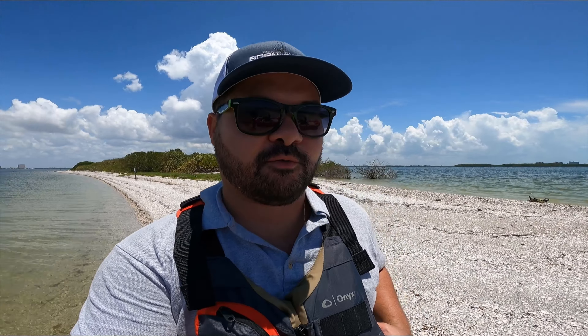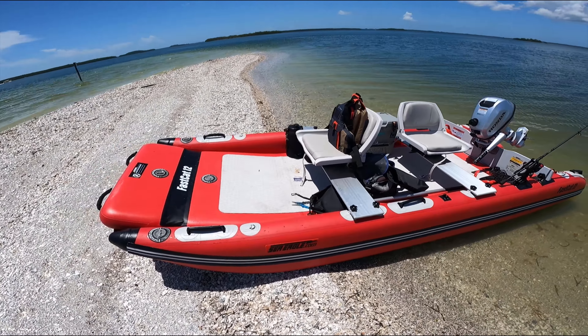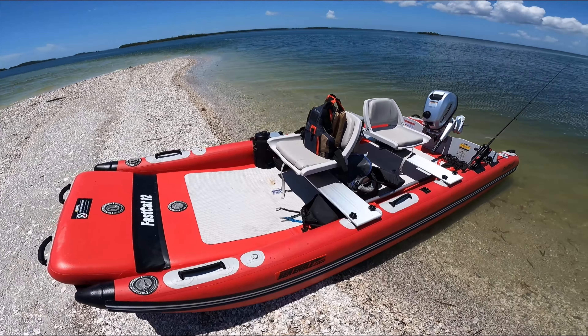One of my favorite things is that this boat has keel guards. You can see here this beach is covered with oyster shells, and obviously you don't want to drive straight up onto it, but the guards cover it and protect it from getting scratched and damaged when you pull up on a beach like this.